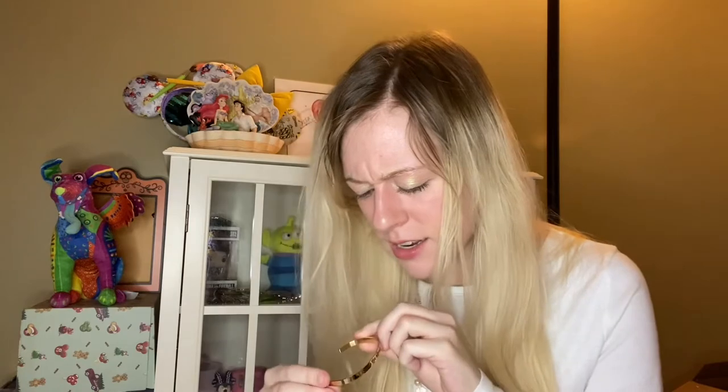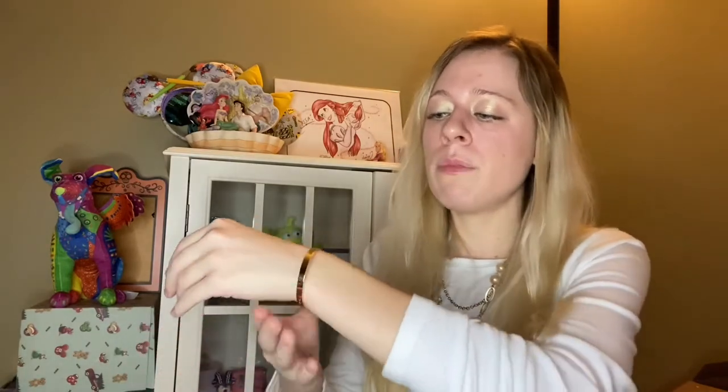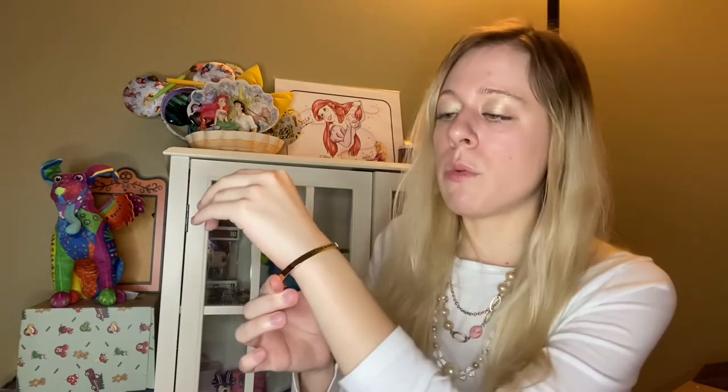I did get a Little Mermaid inspired one and it is gold. It says 'Life is the bubbles.' The fun thing about these is they are bendable slightly — so you don't want to go crazy on them, but you can kind of bend it to fit your wrist. It says 'Life is the bubbles' and that is so cute and so dainty and I love it. I can show my love of The Little Mermaid anywhere I go.